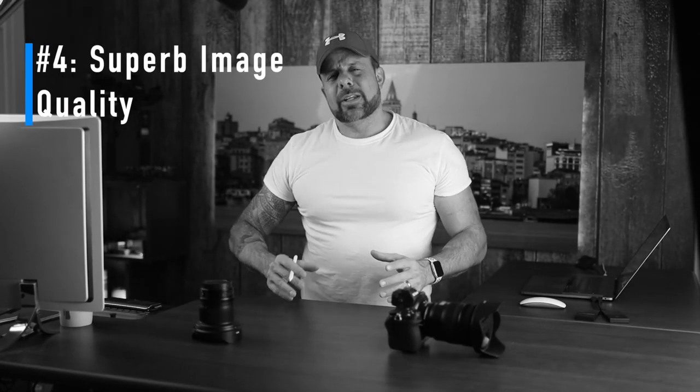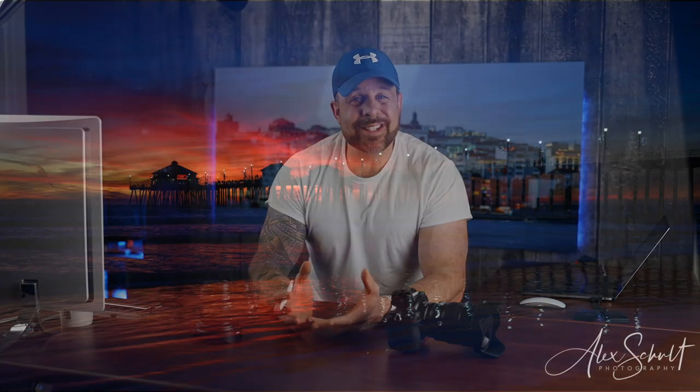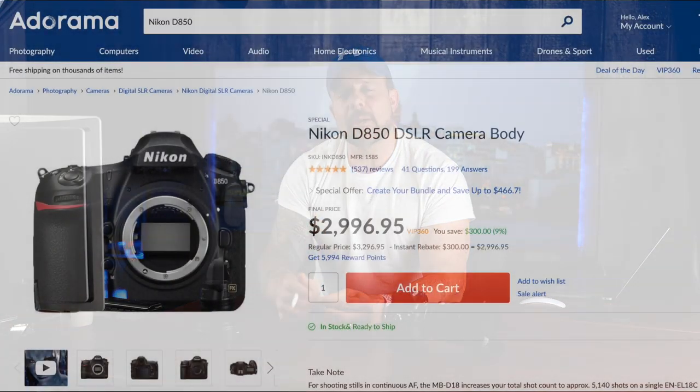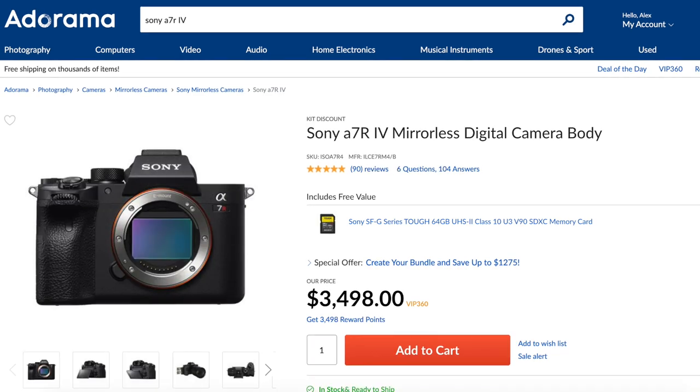Number four: superb image quality. The Z7 sensor is absolutely incredible and creates beautiful photos. The color is particularly good, and the ISO performance, detail capture, and dynamic range are excellent. DxOMark has rated the Z7 sensor at 99 out of 100 — right up there with the Nikon D850, Sony A7R III, and Sony A7R IV as one of the best sensors they've ever tested. That's not bad company.